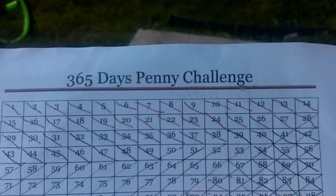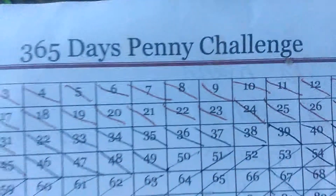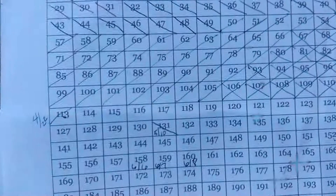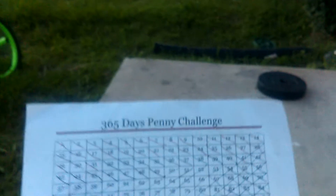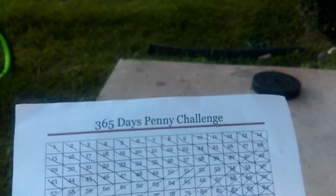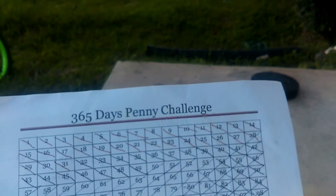Hi guys, it's Audrey. Today is June 6th, and here's the update for the 365 Days Penny Challenge. Today is June 6, 2016, and today is the 158th day of the year, which means if you're keeping up with the challenge, you would have put in 158 pennies today — that's a total of one dollar and 58 cents.